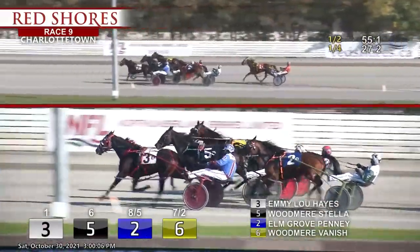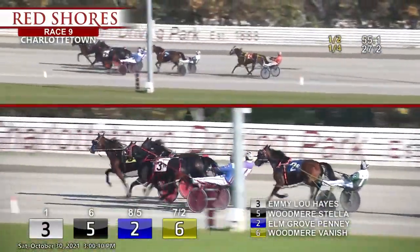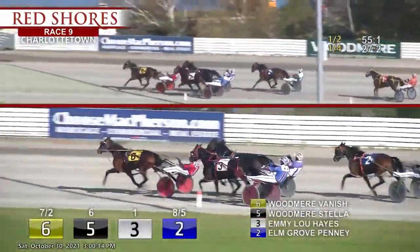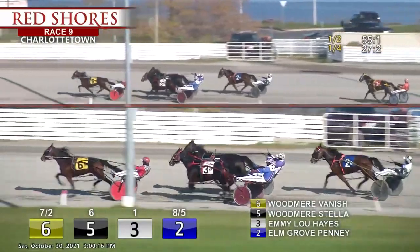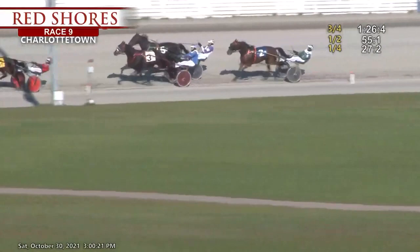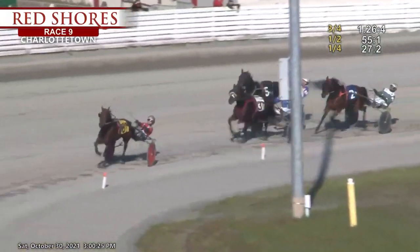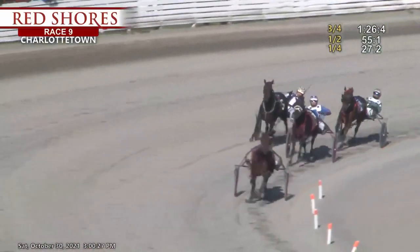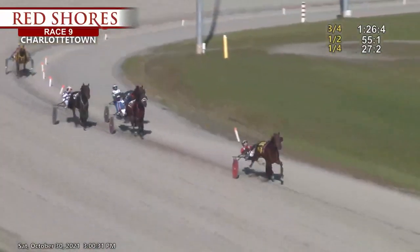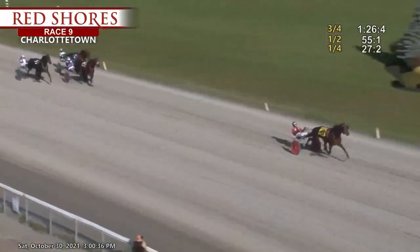Here comes a fresh — Woodmere Vanished now three wide, third and moving up. Helmgrove Penny is fourth, now the trailer, Slightly Twisted. The three quarters in the books: 26-4. Woodmere Vantage takes over for Langell, an eighth of a mile to go. Emmylou Hayes is second, then in third Woodmere Stella, Helmgrove Penny fourth. Deep in the stretch now.